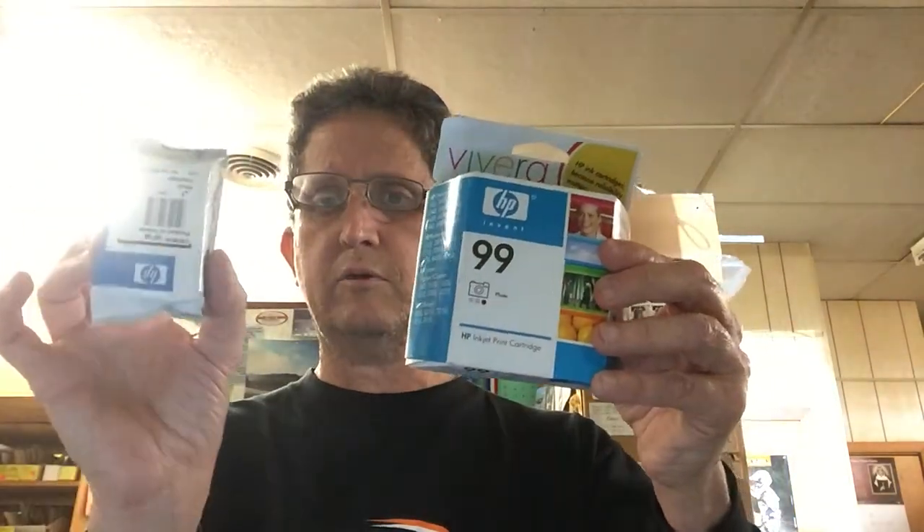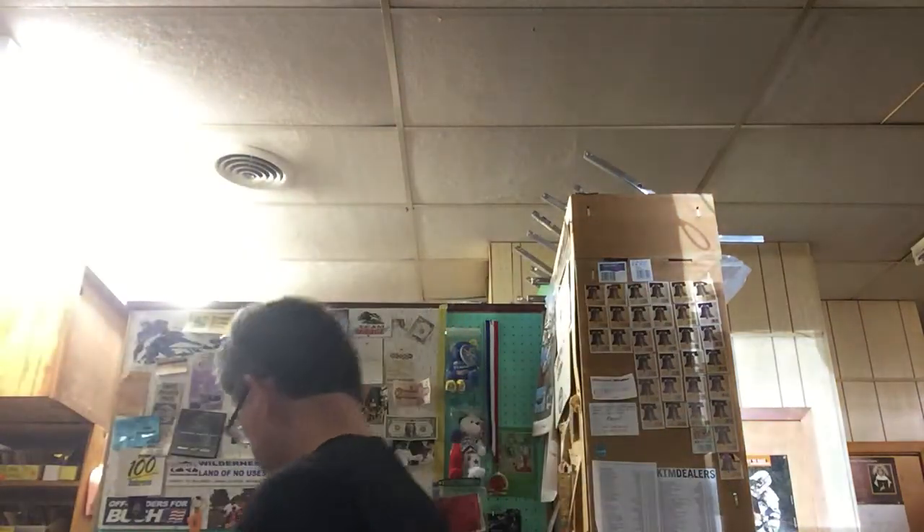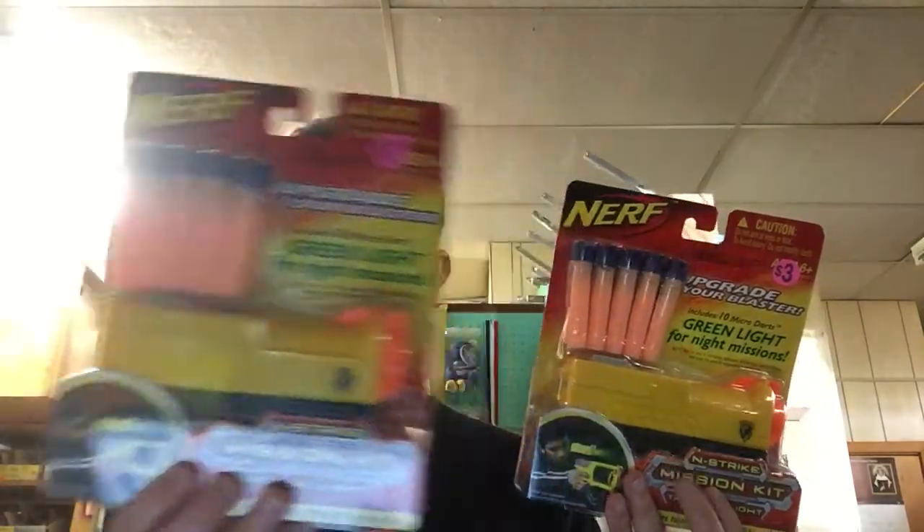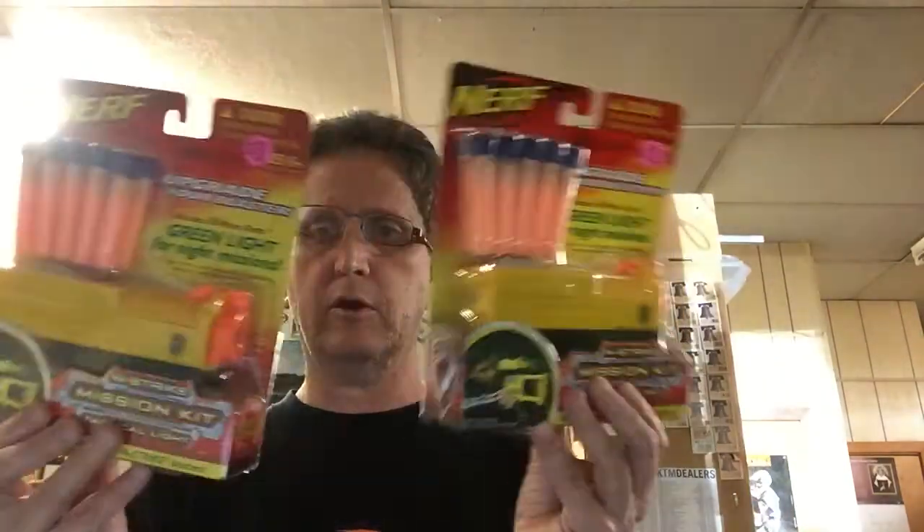At another neighborhood garage sale I got these two ink cartridges — one with no box but still sealed — for a buck. I also got some items with a laser sight, sealed with bullets. I got them at three dollars each, so a dollar each after negotiating, two bucks total for those items.